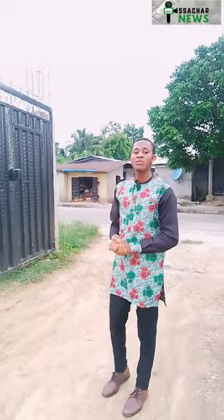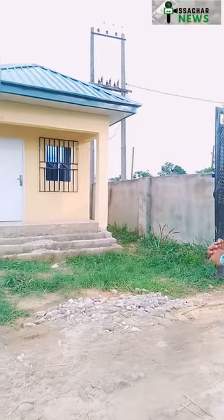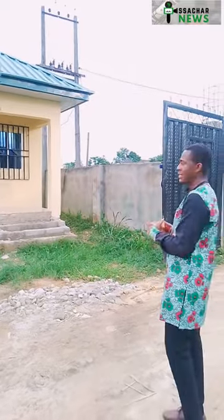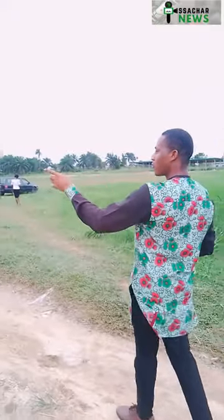When you come into the complex, what you're going to see is a massive expanse of land that's going to give room for a lot of expansion in the future. This is the gate post where the security man is going to be situated. Next, on your left, you're going to see the School of Computing and Information Technology.